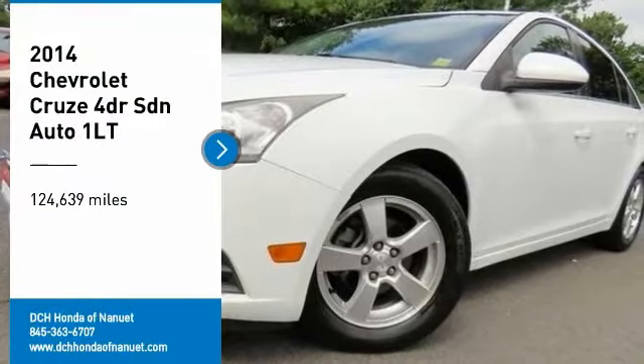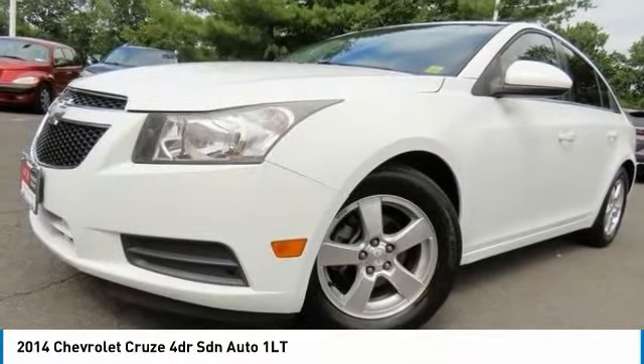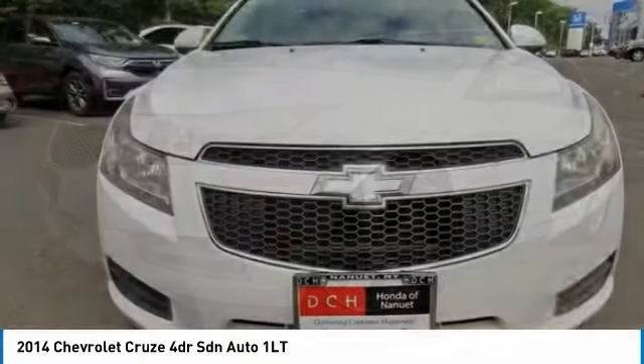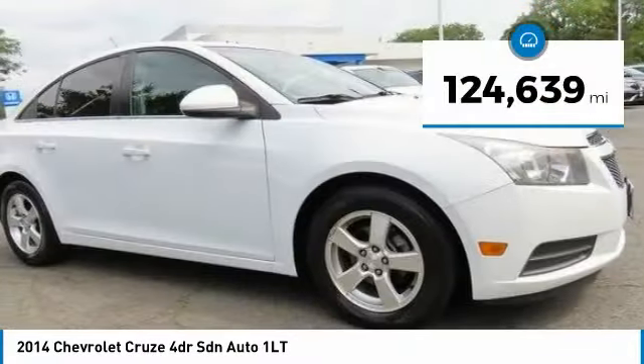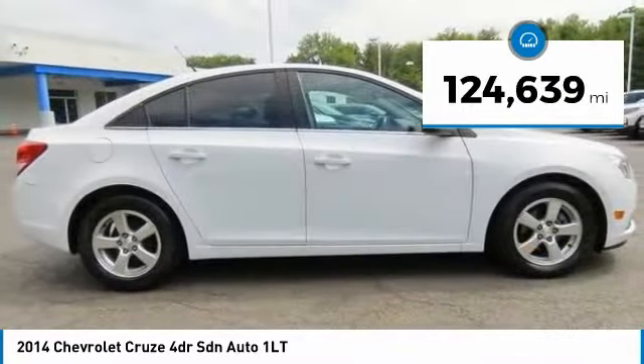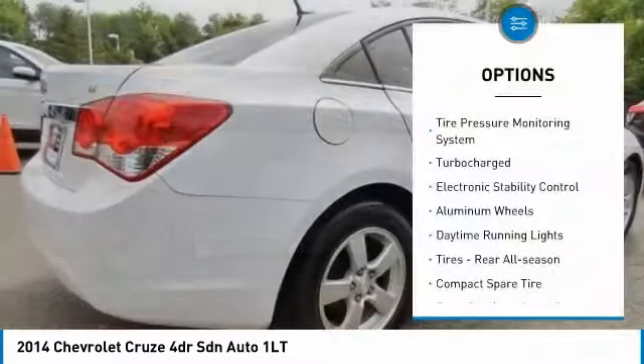You are going to love the 2014 Chevy Cruze. The Cruze blueprint calls for more than you'd expect. This vehicle has less than 125,000 miles. Here are some of this vehicle's great options.